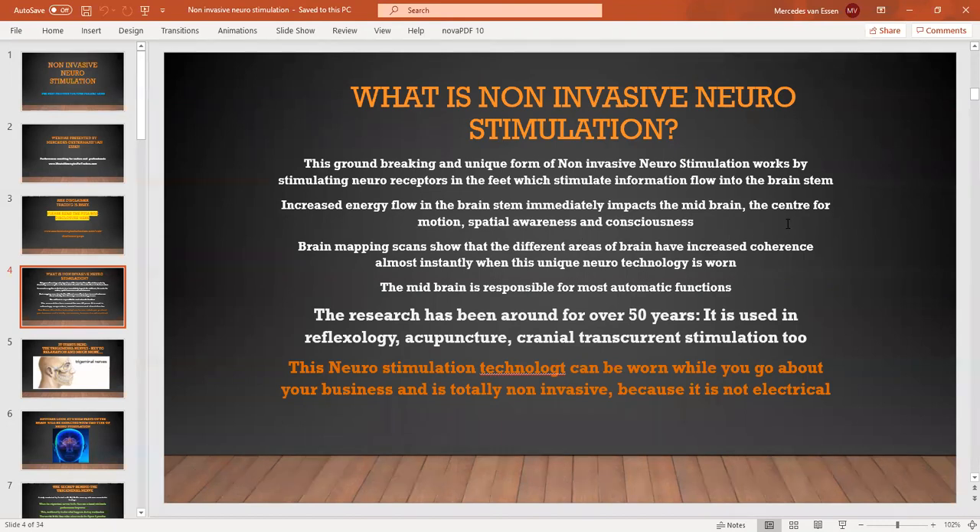The midbrain holds very important pieces which basically make us function as human beings in every aspect of our lives. The midbrain is the center for motion, the center for spatial awareness, and of course the center for anything related to consciousness. I have personally seen brain scans with this technology and without it, and I can personally attest to the amazing impact. Virtually just like this, the brain goes into increased coherence.